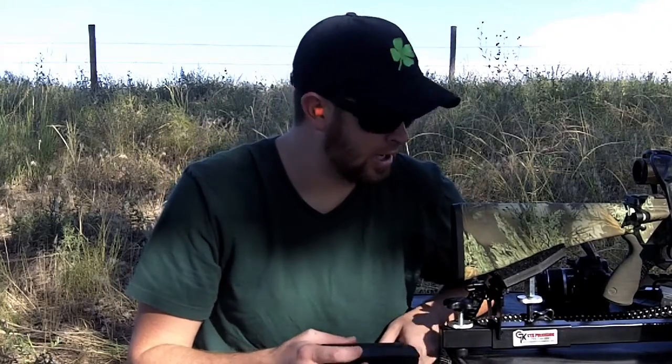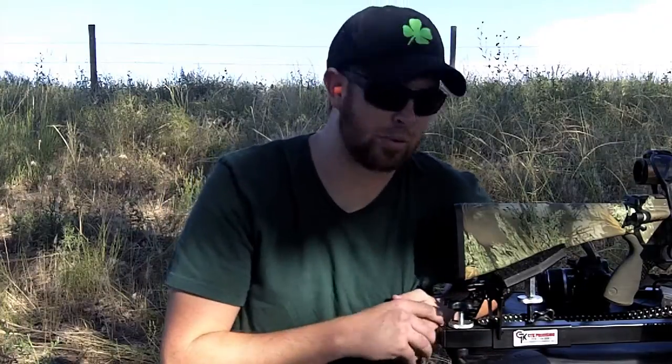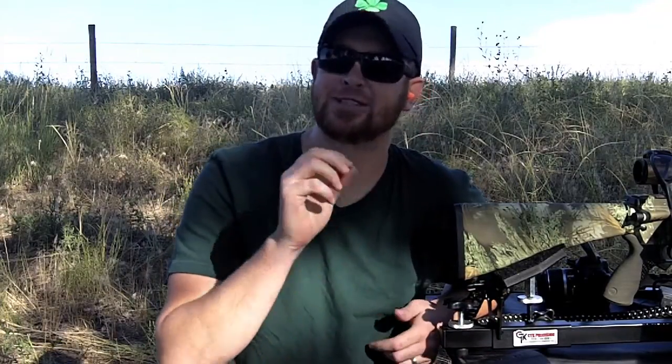Hi everybody, Ebbs here with House of Guns and another non-gun product - well, it is a shooting product. It's quickly becoming one of my favorite shooting products, so much so that I'm wearing them.